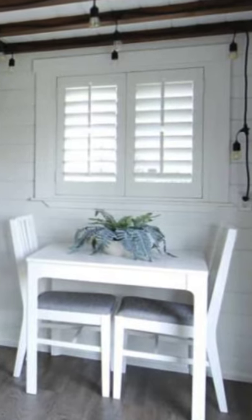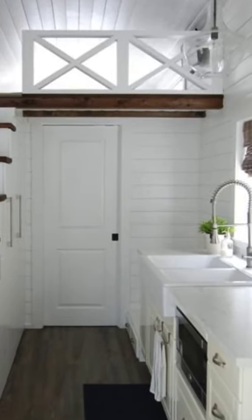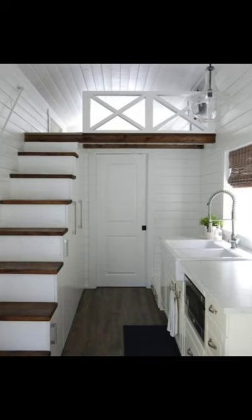The beautifully crafted tiny house on wheels is 30 feet long, 8 feet wide, and priced at $74,000. The tiny house has 320 square feet of space with two bedrooms, one bathroom, and two lofts. This tiny house was built in 2016 and is turnkey and ready for use.